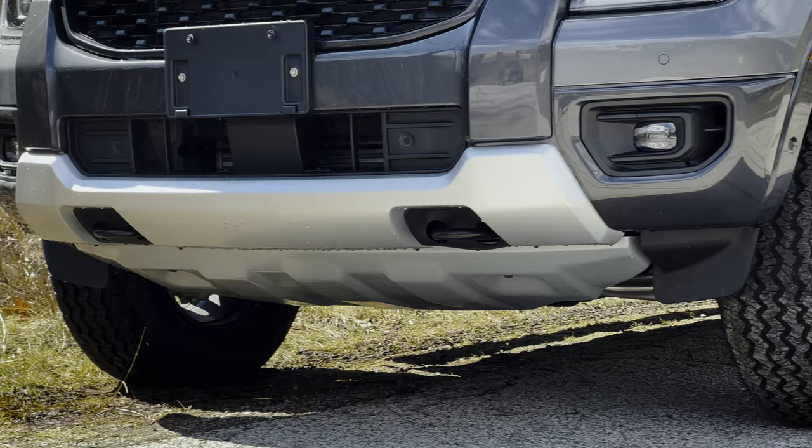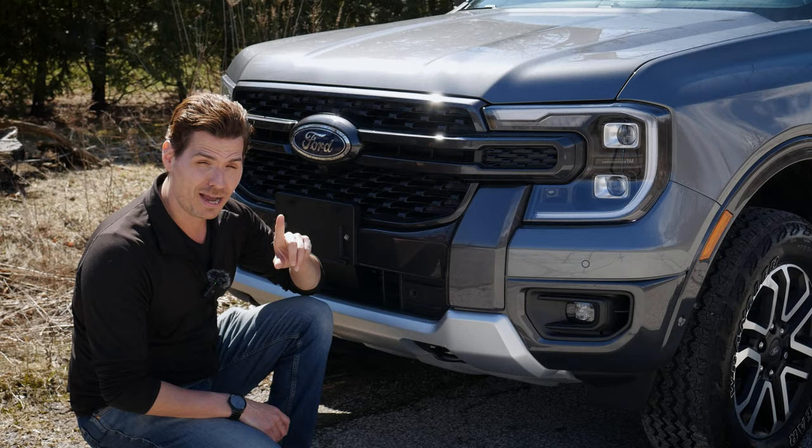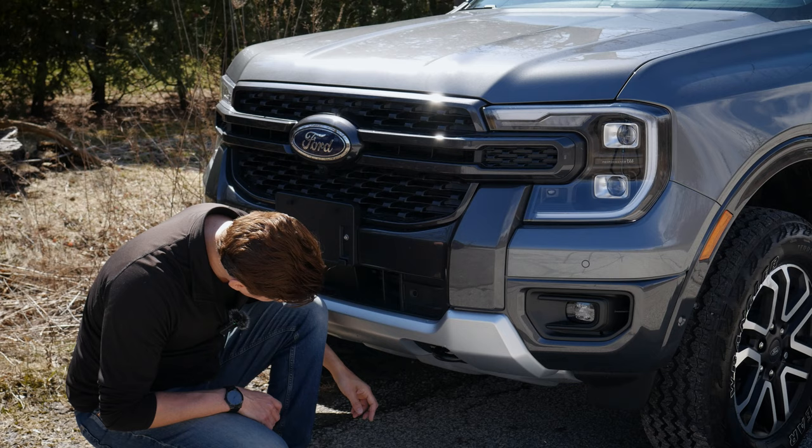There's a nice metallic highlight along the very bottom that's painted. And because this is the FX4 package, you've got some exposed bash plates in the very front end.